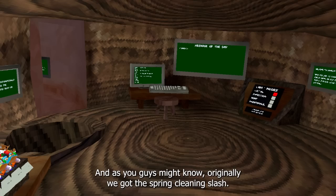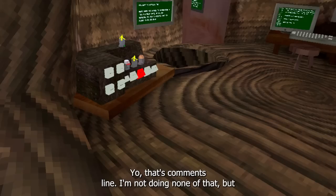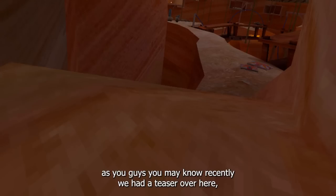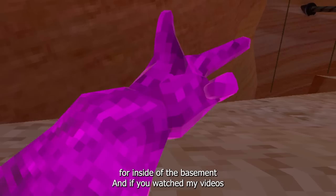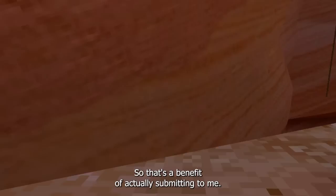So first things first, we're going into Gorilla Tag. As you guys may know, recently we got the spring cleaning update. Let's join a private room so we don't have anyone joining in. If we go to the canyons, recently we had a teaser over here, but many people noticed that it's gone now. There are the ropes over here, which there was actually another teaser for inside of the basement. If you watched my videos, you were already aware of the hanging slash swinging update like two months before it actually released.